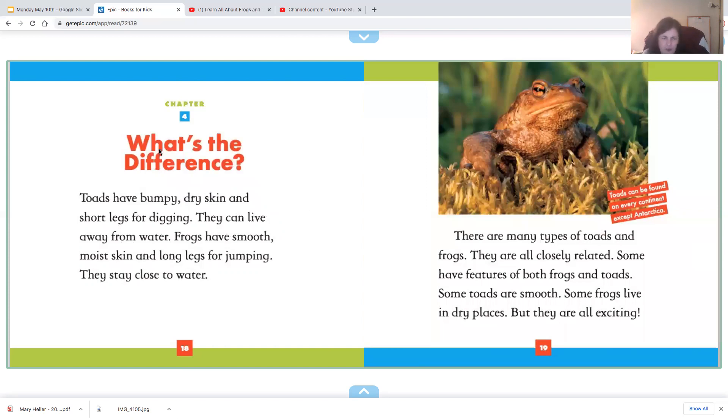Chapter four: what's the difference? Toads have bumpy, dry skin and short legs for digging. They can live away from the water. Frogs have smooth, moist skin and long legs for jumping; they stay close to the water. There are many types of toads and frogs. They are all closely related, and some have features of both.